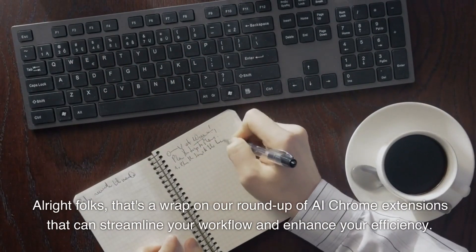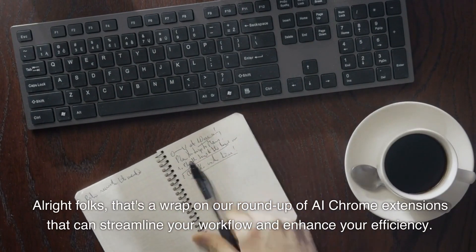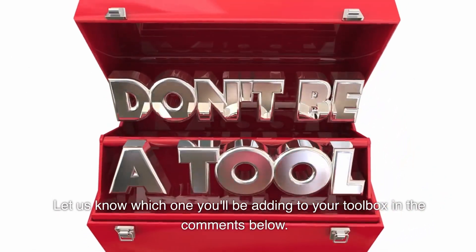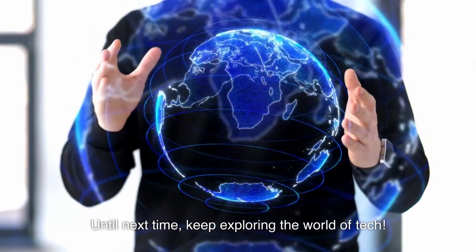Alright folks, that's a wrap on our roundup of AI Chrome extensions that can streamline your workflow and enhance your efficiency. Let us know which one you'll be adding to your toolbox in the comments below, and if you found this video helpful, don't forget to like, share, and hit that subscribe button. Until next time, keep exploring the world of tech.